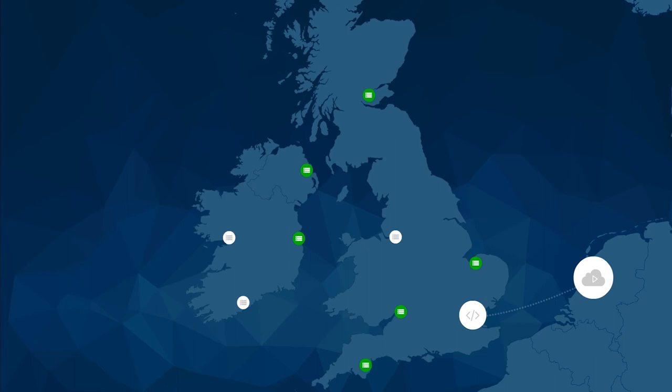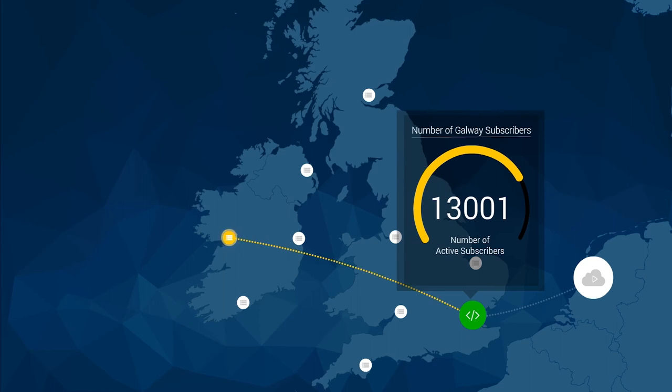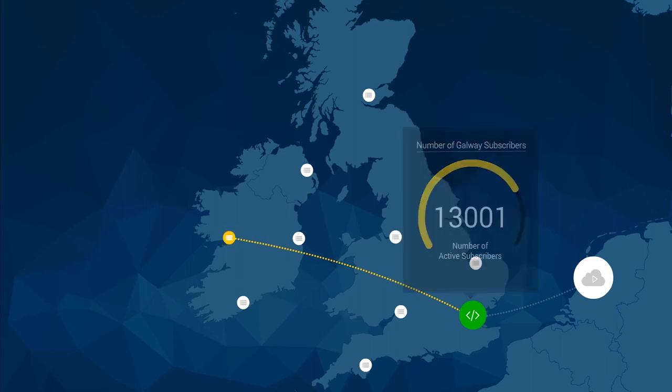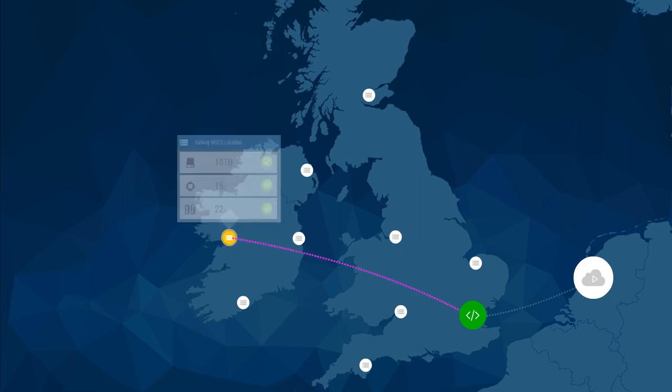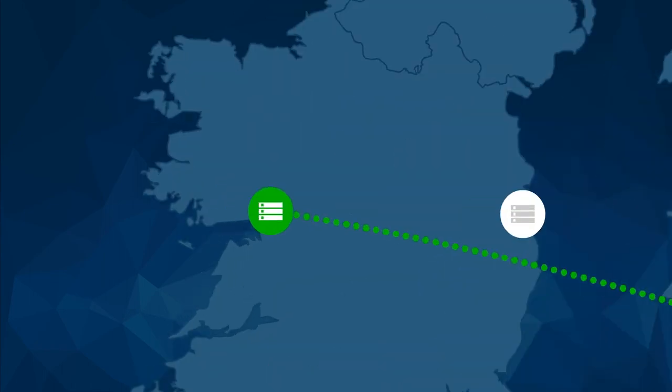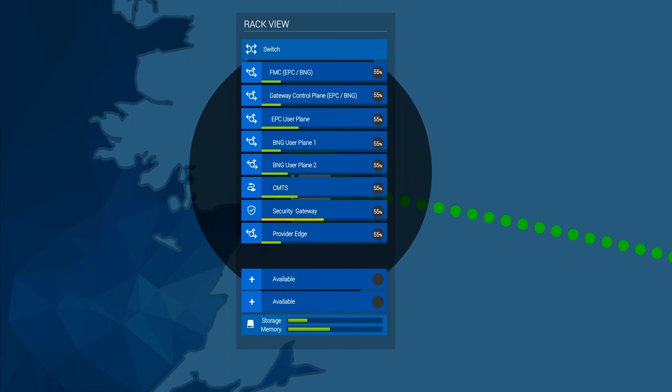We can also look at a network use case where a video on demand service is streaming from a number of local edge NGCOs and from a central location. Network analytics identifies that it is now more efficient to host the streaming service locally and the local NGCO has enough processing capacity. The video streaming service is then provisioned on the local NGCO and the connected subscribers are supported locally. Bringing the service closer to the subscribers improves their experience and also reduces the load on the backhaul network, allowing service providers to more efficiently manage their traffic.